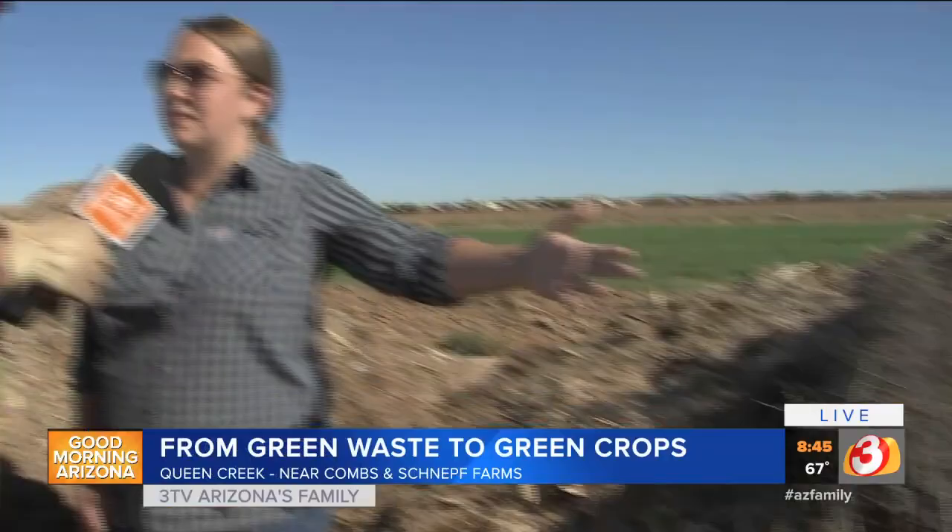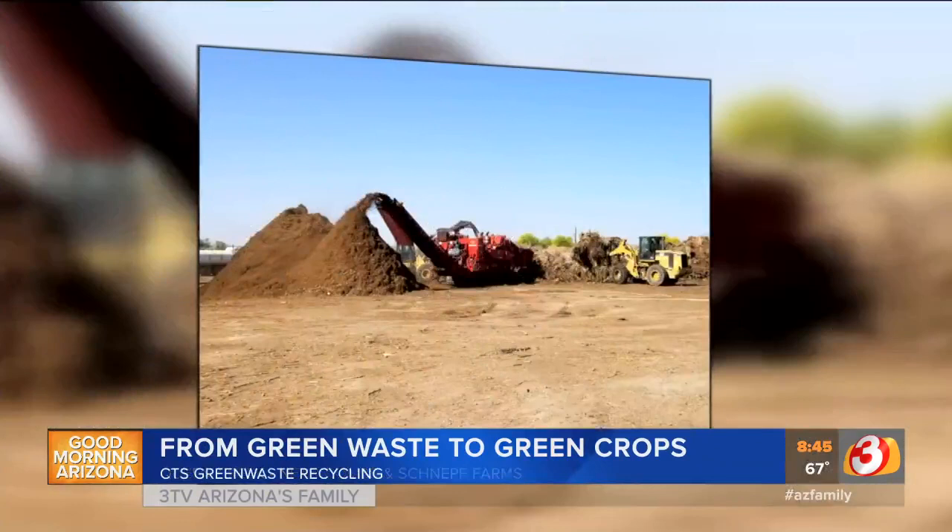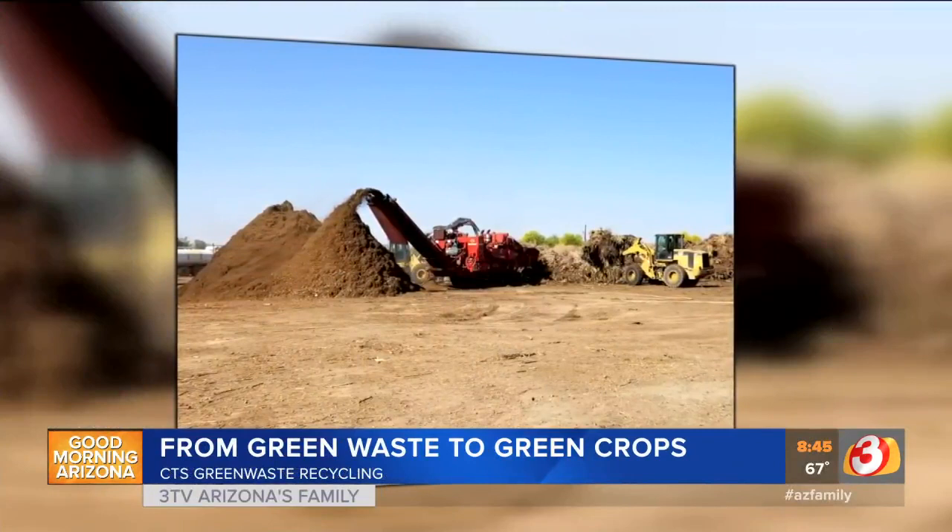CTS green waste recycling basically takes in green waste from mostly local landscapers that are nearby our site. It looks like this when it first comes in, and it goes into a grinder — we've got full footage of that grinder. It's really big and it's really loud. It grinds it down into basically what you're looking at in the debris field right now.